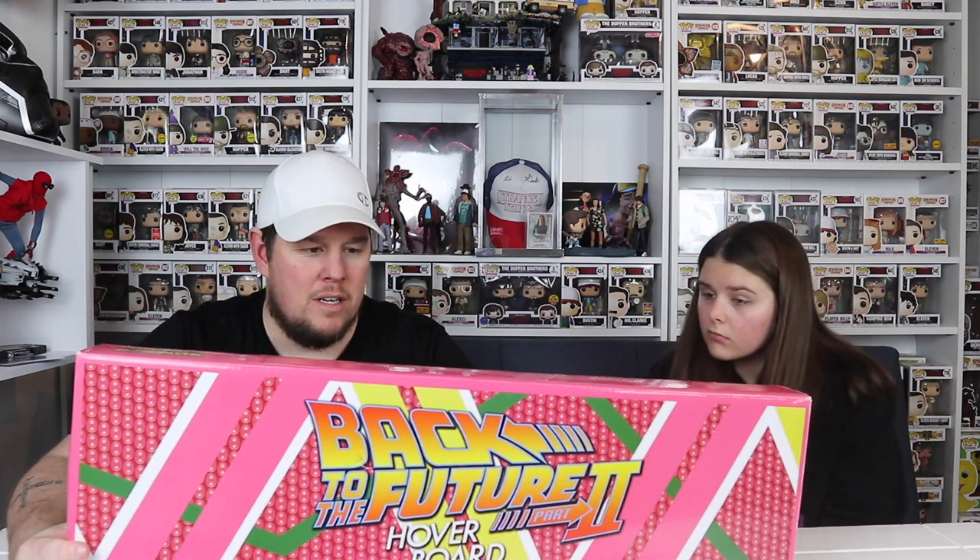I remember getting this from eBay - I paid £112 for it. It was from the US and I ordered it around November time, and it came about mid-January. It took that long because of everything happening in the world and postal services, which is understandable. The eBay seller kept messaging us and telling us what was going on with the tracking and stuff like that.